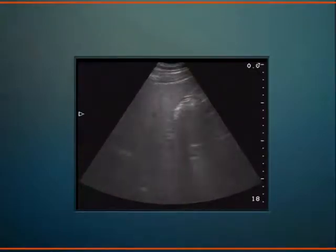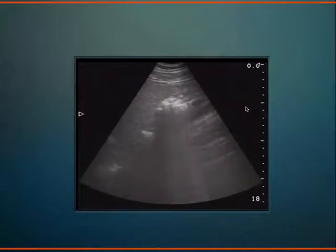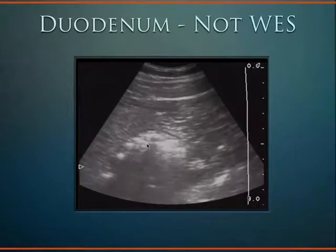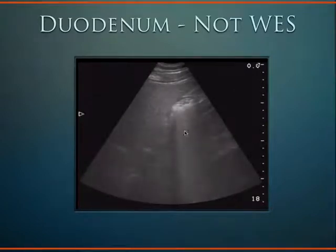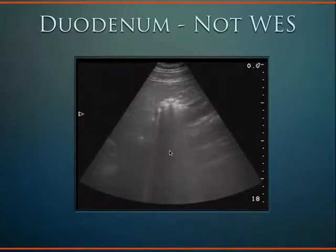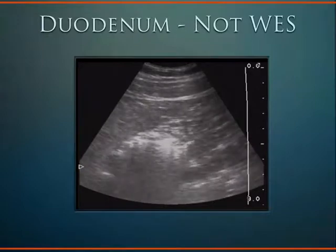Here's an example — the folks who did the ultrasound got excited thinking this could be a WEST sign. But I immediately know this is the duodenum because it's peristalsing, hyperechoic, and has comet tail artifacts extending to the bottom of the screen — air causes those comet tails. Air is funny: sometimes it causes a bright white artifact and sometimes a very dark shadow. It depends on the angle at which the sound hits it. That's why air is a conundrum for sonologists — it can cause both types of artifacts.